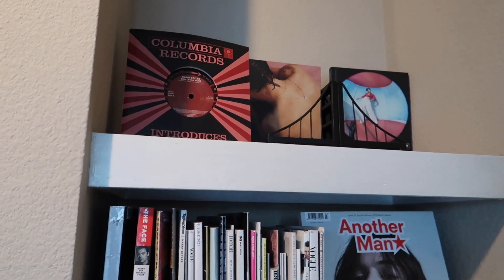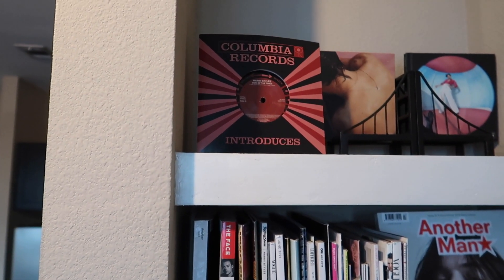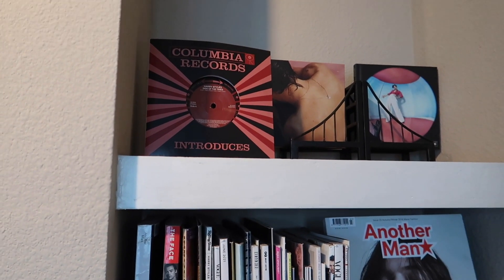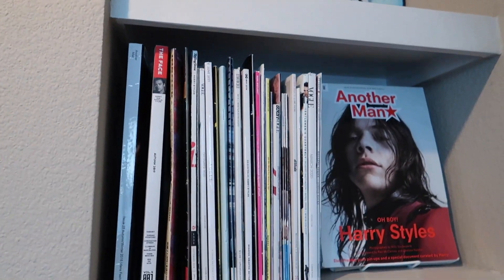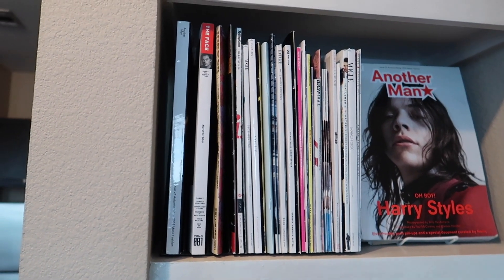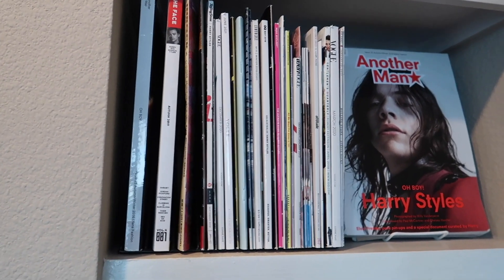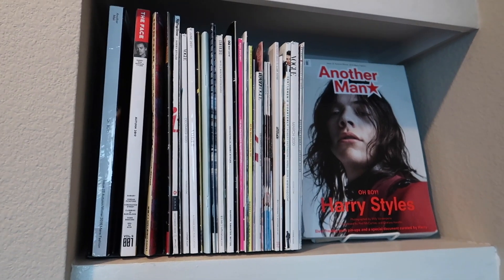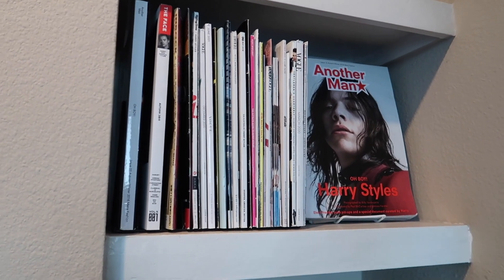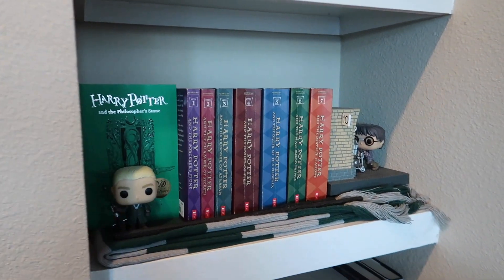I have these little bridge bookends that I've never used as bookends — I use them to display my deluxe Harry Styles albums. That's my 'Sign of the Times' single vinyl, his first solo single — very special moment in my life. Moving down to the second shelf, this is my magazine collection, kind of one of my pride and joys. It's about 95% Harry Styles, with a little chunk of One Direction and some random ones like Robert Pattinson, Stevie Nicks, and Billie Eilish.